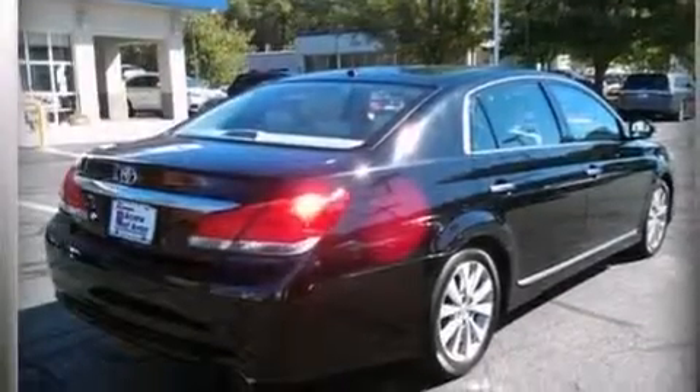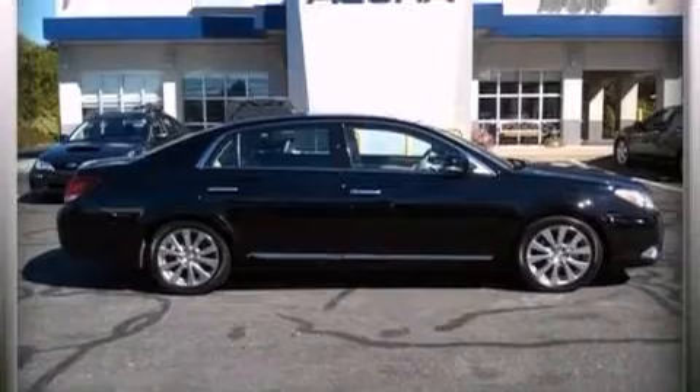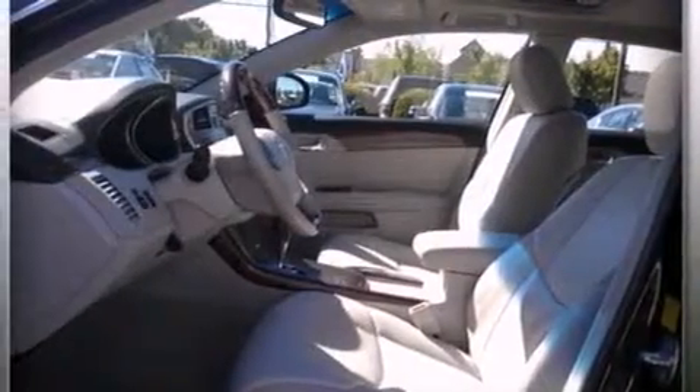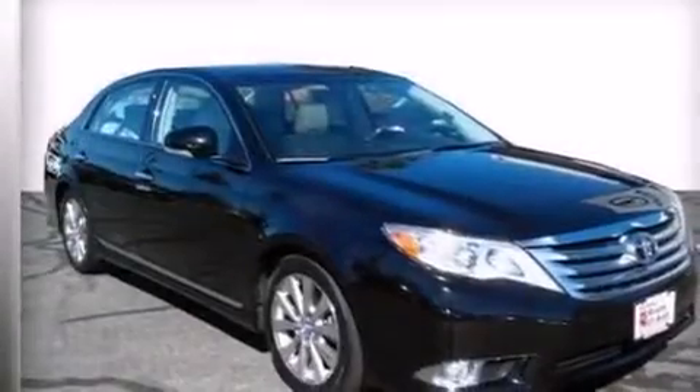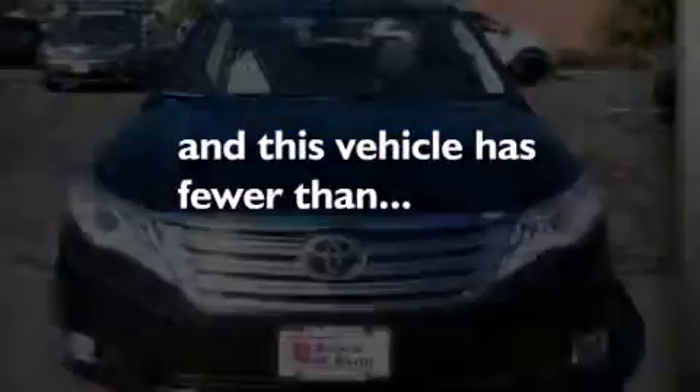The following features are also included: dual power seats, cruise control, an auto dimming rearview mirror, leather seats, an illuminated driver's side vanity mirror, a passenger side airbag, rear seat childproof door locks, four-wheel disc brakes with ABS, a keyless entry system, and this vehicle has less than 27,000 miles.